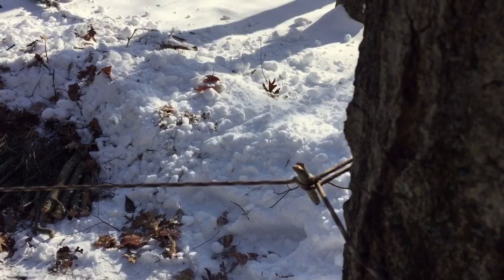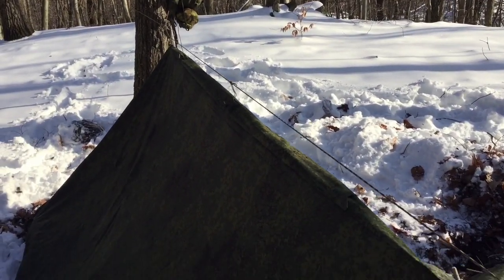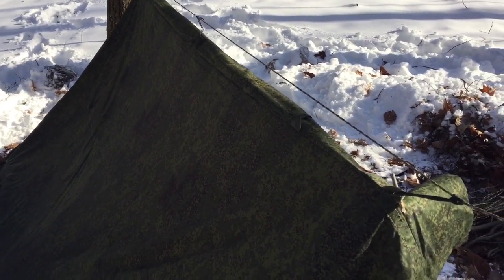The temperature during that trip was in the 40s and then got down close to freezing during the night. For clothing at night, I added a pair of extra wool socks and a wool hat to keep my head warm — you want to keep your head warm, that's where most of your heat gets lost. My next element of shelter was my actual shelter, my Russian Ratnik tarp.